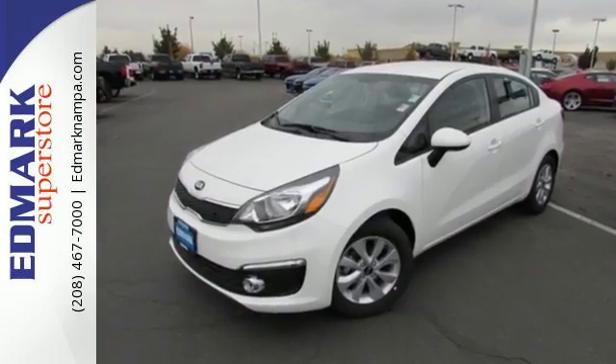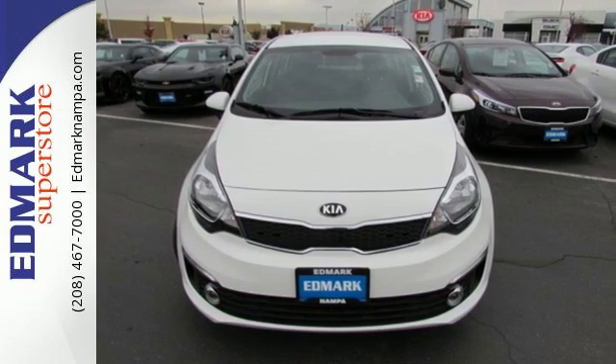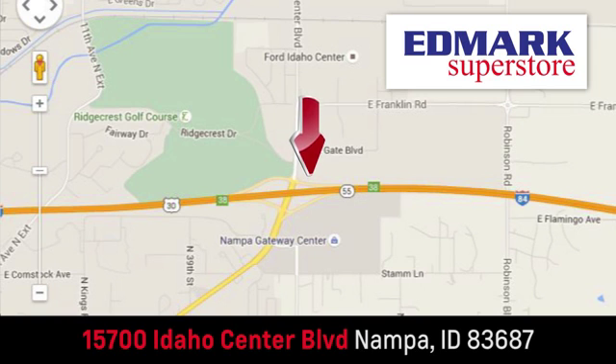This Rio puts the fun in functional. Make it yours today. Fast, fair, and fun. Give us a call or stop by — we're conveniently located in the Idaho Center Auto Mall.